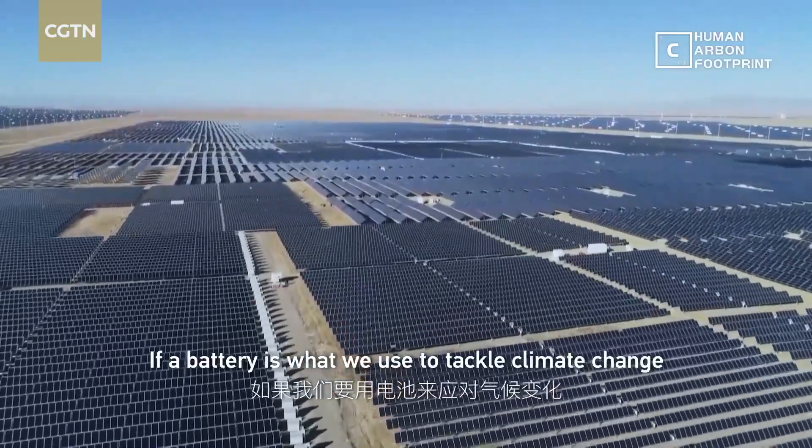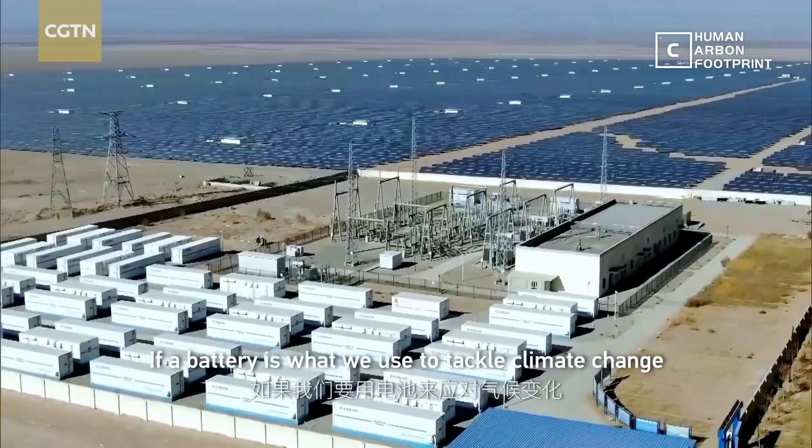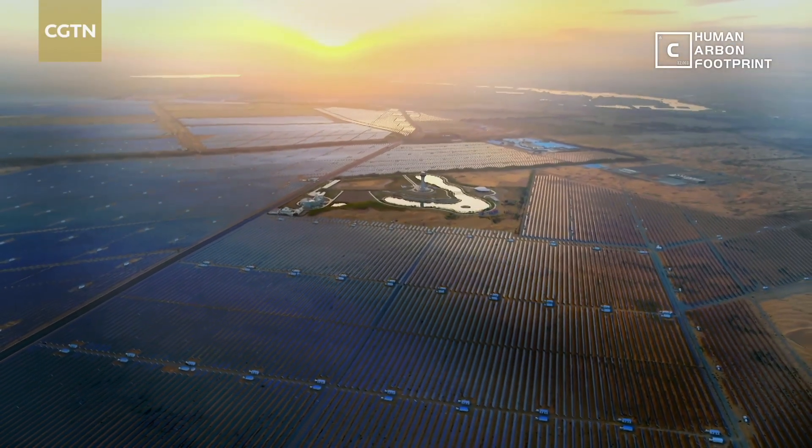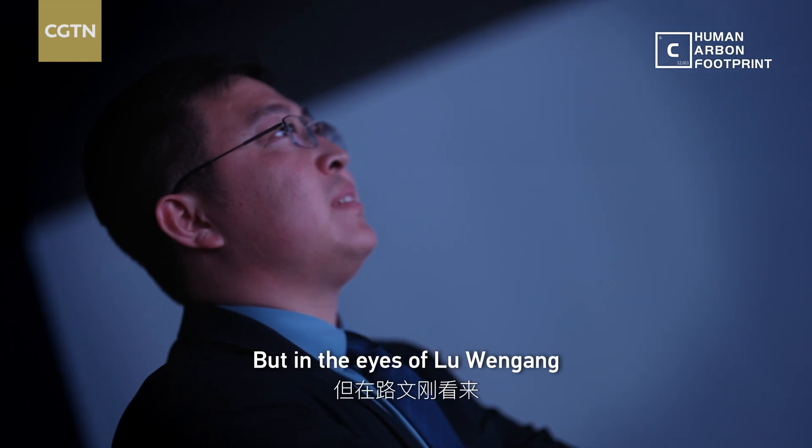If a battery is what we use to tackle climate change, it better be a product of net-zero emissions.